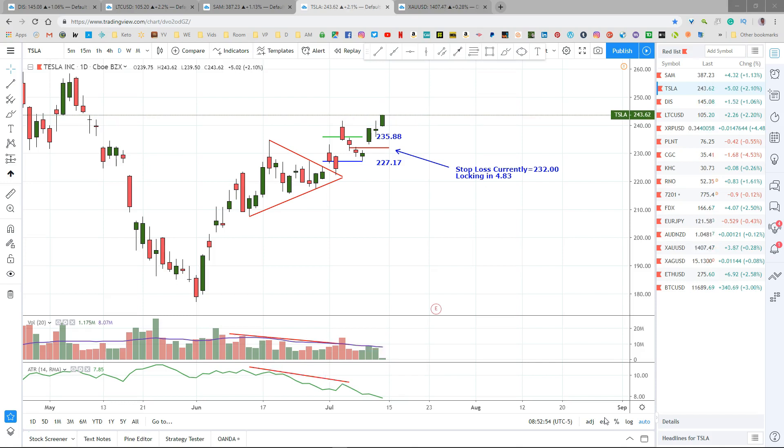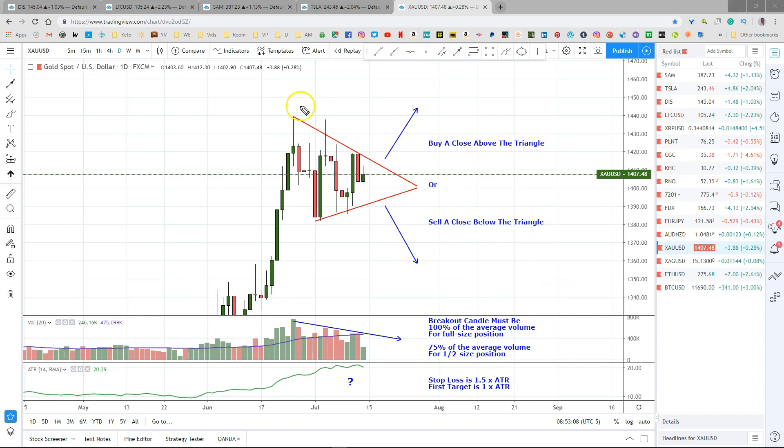I hope you're ready to look at gold this morning — I'm always ready to look at gold. This is a continuation triangle on gold, right there. Typically we can expect a continuation triangle to break in the direction of the incoming trend. This nice incoming trend is part of a continuation triangle, and in this case we would anticipate a break to the upside.